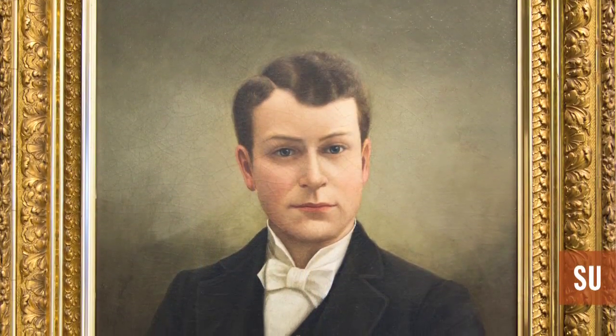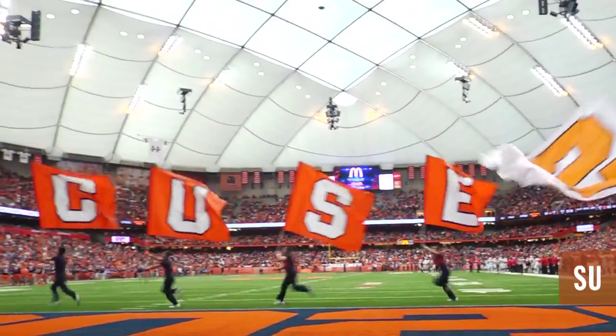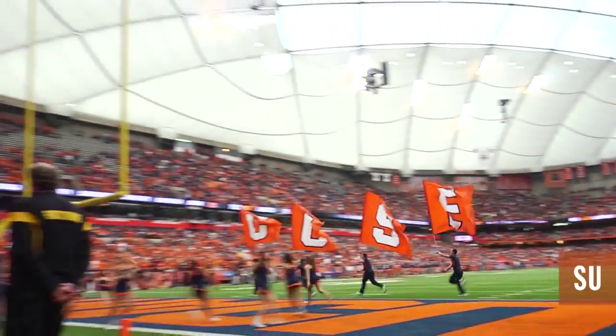About four years after they picked orange, the alma mater was written by Junius Stephens: 'That flag we love, orange, flowed on high.' And it's been that color since 1890.